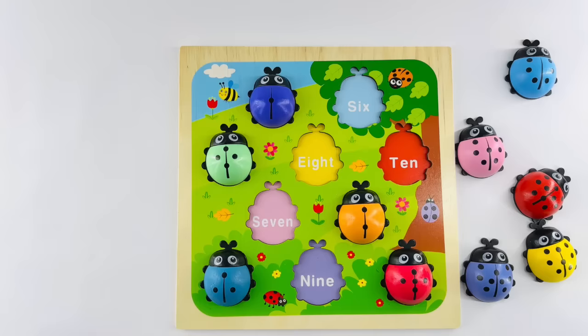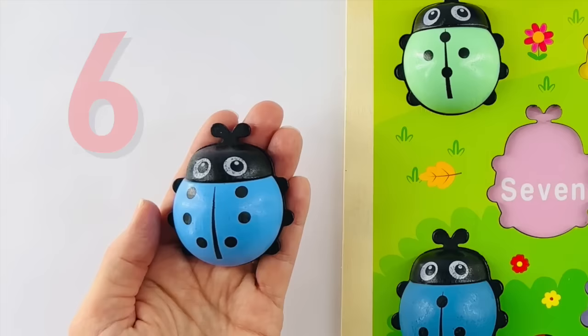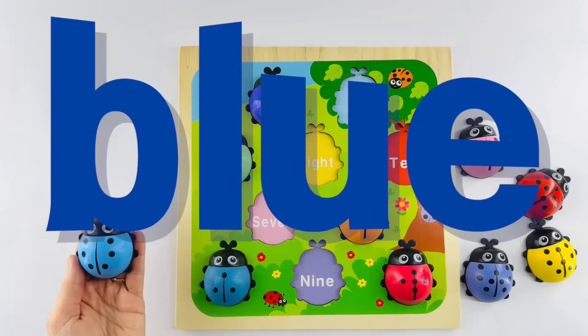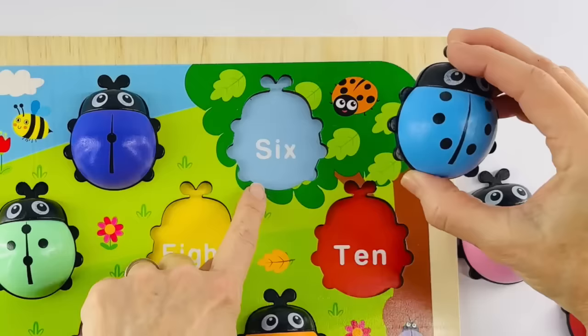You're doing great. Let's do the next one. Let's count the dots on this ladybug: one, two, three, four, five, and six. Six dots. Did you know that butterflies have six legs? That's right. This ladybug is blue. Now it's your turn to help me find its home. Where is the blue number six on the board? Right — it's right there. S-I-X.